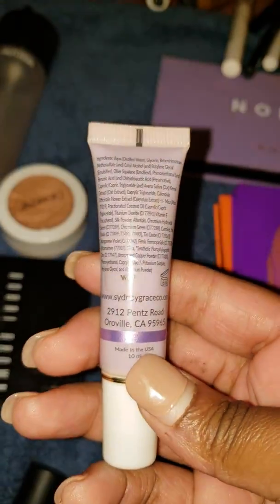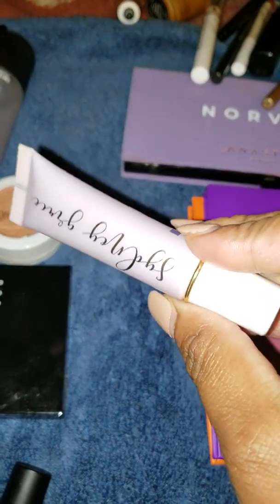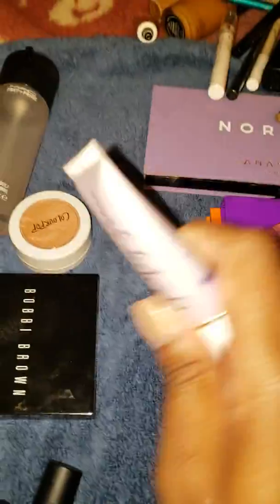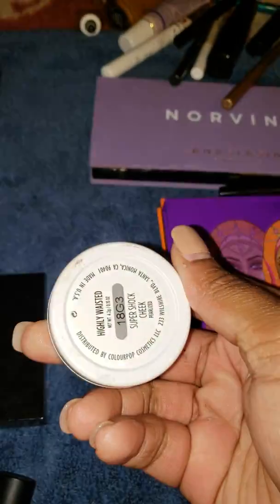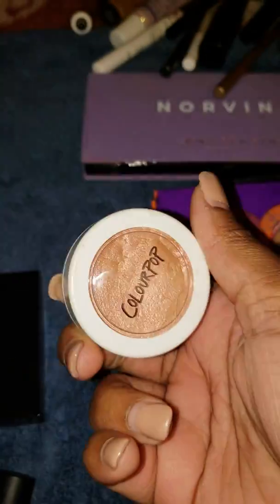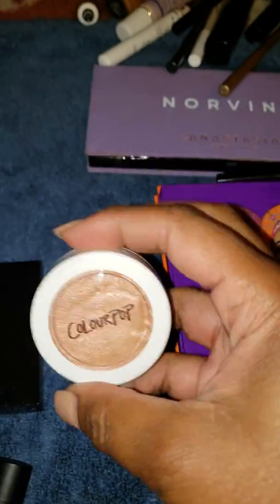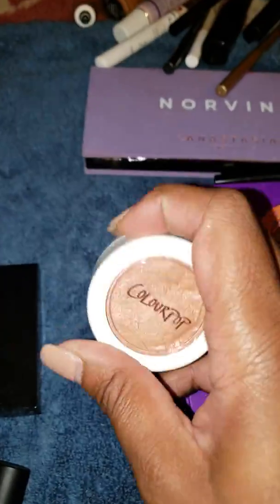Another cream shadow I'm loving is from Sydney Grace in Wish — it's like a lavender purple color and it's so good. I smudged it all over the lid and brought it into the crease for a one-shadow look. The ColourPop Highlighter in Highly Wasted kind of disappointed me — it was much more glittery than I remembered, and a lot more glitter than base color, lighter than when they first put out this color.